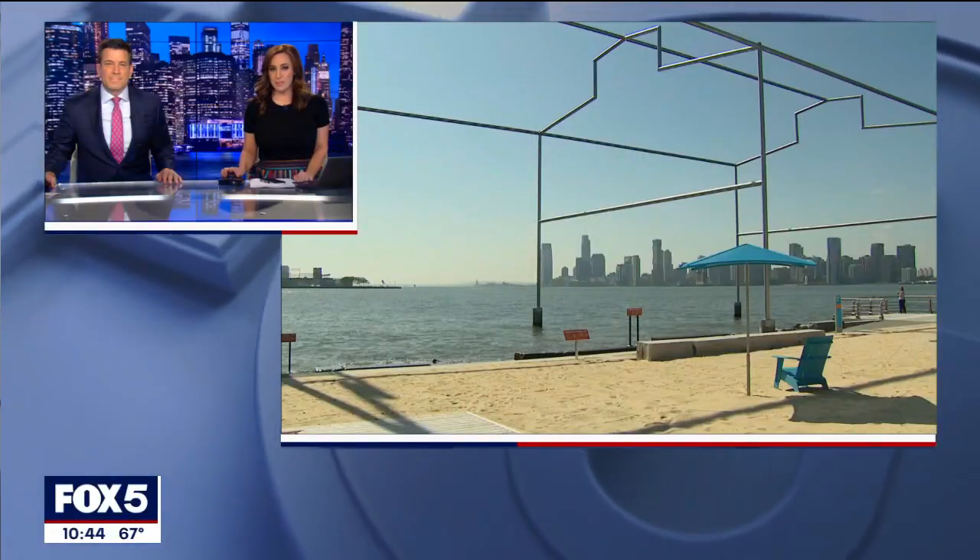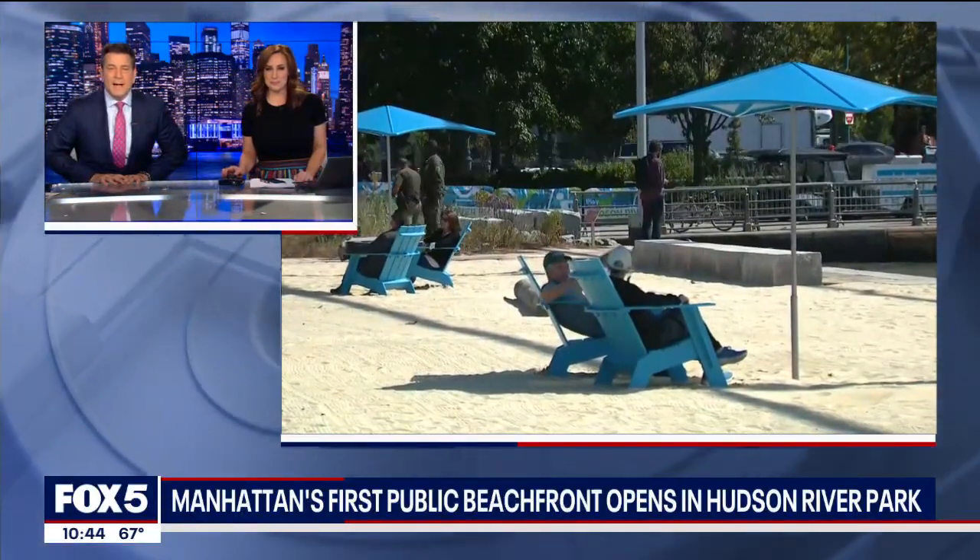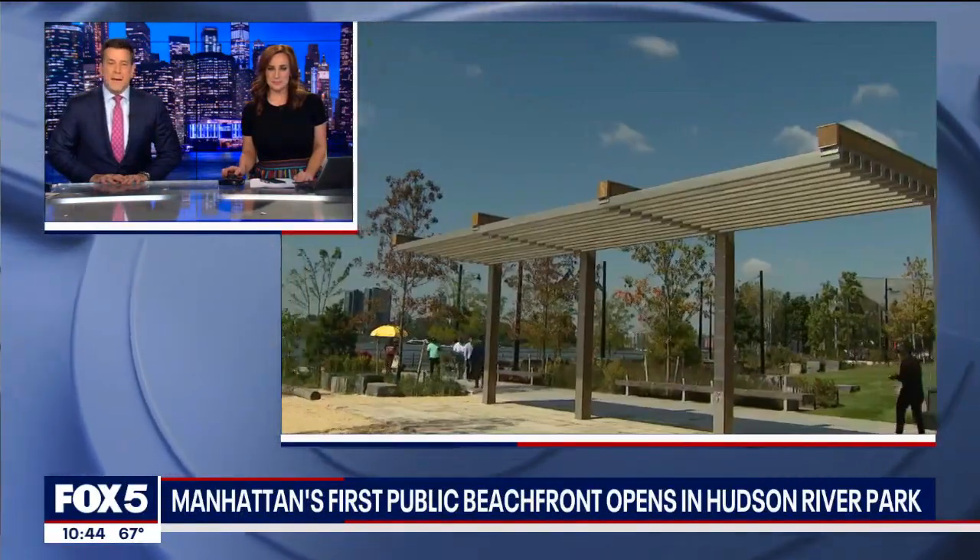Well, for the first time ever, you won't have to leave Manhattan to enjoy a day at the beach. All right, Fox 5's Kendall Green takes us to the unlikely oasis in the meatpacking district.